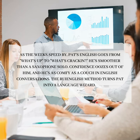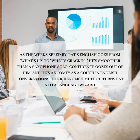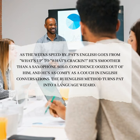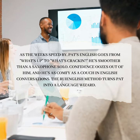As the weeks speed by, Pat's English goes from "what's up" to "what's crackin'." He's smoother than a saxophone solo. Confidence oozes out of him, and he's as comfy as a couch in English conversations. The Roy English Method turns Pat into a language wizard.